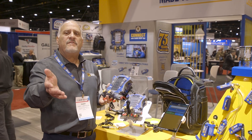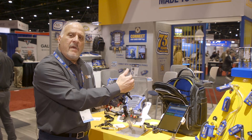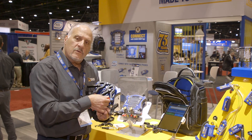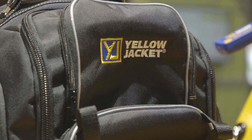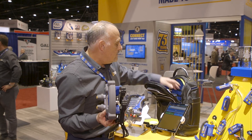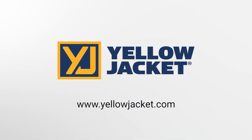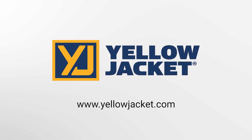We offer the TitanMaxx manifold several ways. First and foremost, it can be offered with the TitanMaxx manifold itself — comes with two temperature clamps, a vacuum sensor, and a USB connector for data and power. Other options available include that whole setup in addition to a set of four hoses and this sturdy, handy backpack with storage and protection. Thanks for joining us. For more information go to www.yellowjacket.com or follow us on any of the social media sites. We're everywhere — thanks again and we'll see you next year.